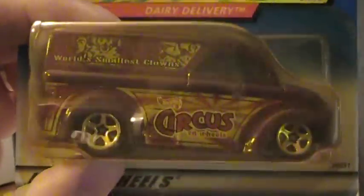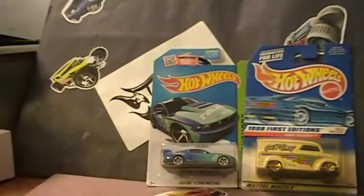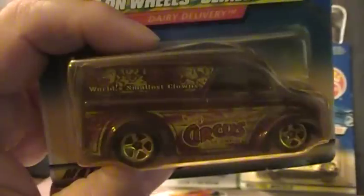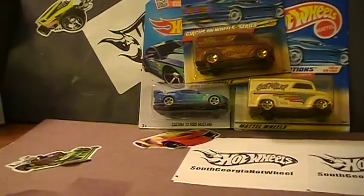And another Dairy Delivery — pretty sweet Dairy Delivery, Circus on Wheel. This card is very bad, it's coming off the thing here, it's cracked. It's definitely an opener. You guys know I like to crack my stuff open, especially my dairies. It's the World's Smallest Clown, it's a pretty sweet ride. Pick yourself up a couple of dairies, you can crack them, put them in a protecto.